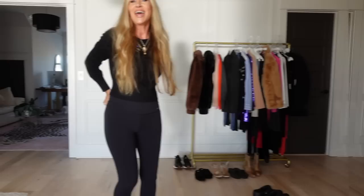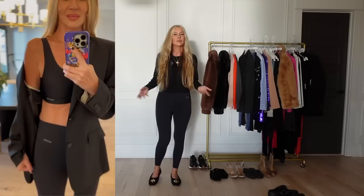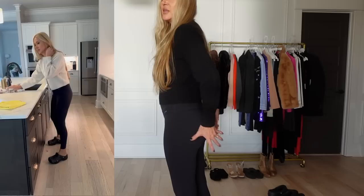Number eight — the Neiwai leggings. The closest comparison would be the Lululemon Align because they're very sleek and soft, but I think they're more comfortable than Lululemon. I love the waistband. I feel like I could run everywhere in them and they still have enough support to keep things from jiggling. I also have not worn another bra since I got the Neiwai spaghetti strap bra — it's just perfection. I have three and I wash them in the machine and hang to dry.